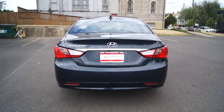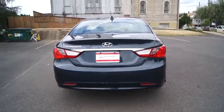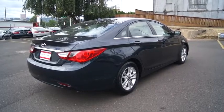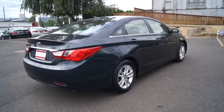Stability control, anti-lock braking system, keyless entry, traction control, Bluetooth wireless data, hands-free phone, dual airbags, air conditioning front.